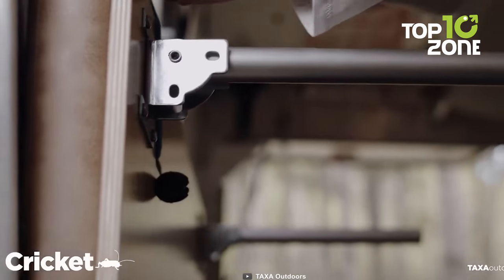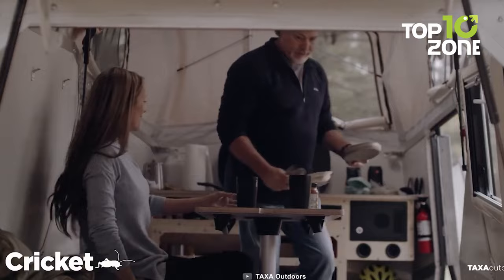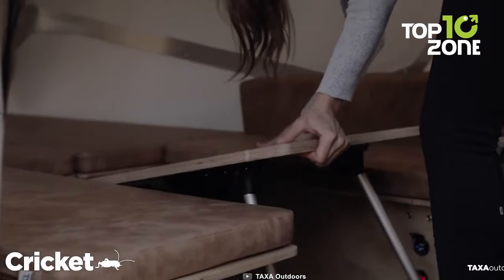But the Taxa Cricket Overland isn't just built for adventure — it's also designed for comfort. With ample living space and a portable toilet, you'll have everything within reach.